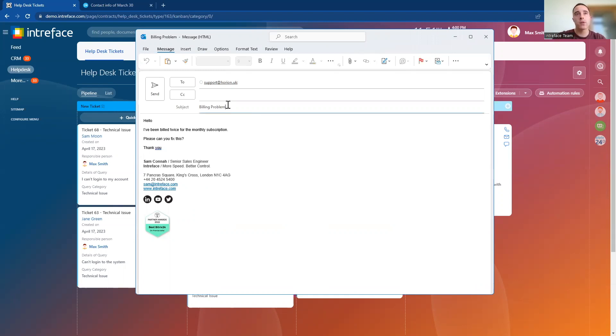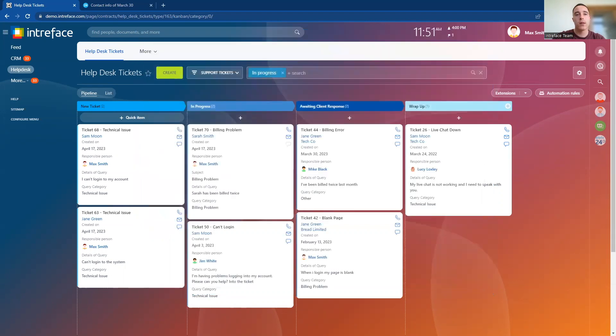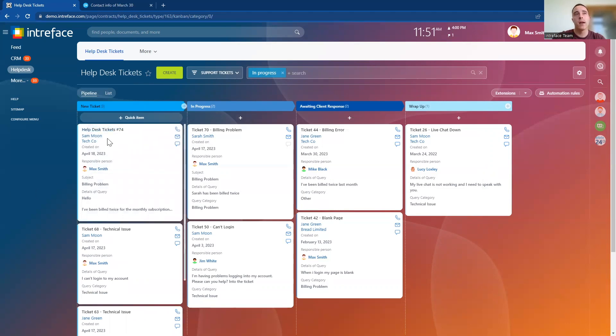Here we have an email with a subject — billing problem — and some more information about the issue. We can see we're sending this email to a specific support email address. So let's now send that ticket into the system, and what we'll see is that it will automatically create a new ticket inside the helpdesk system. Your support team are then going to be able to work on those new tickets automatically. We can see the new ticket here with the billing problem — it's brought through all of the information from the email, the subject and all of the body, and it has automatically connected the client from the CRM system.